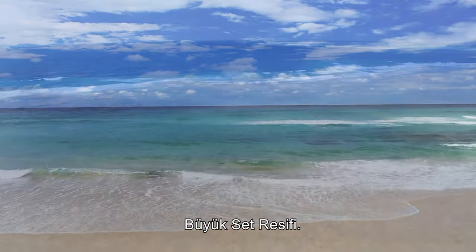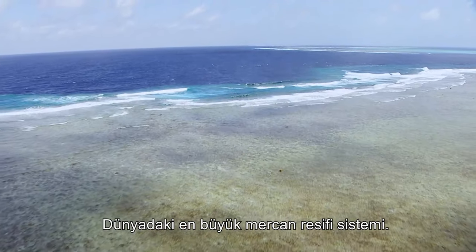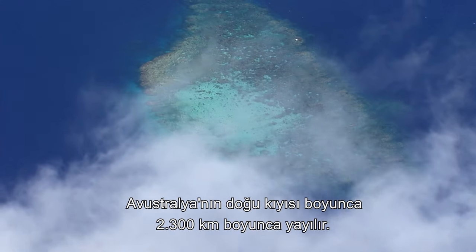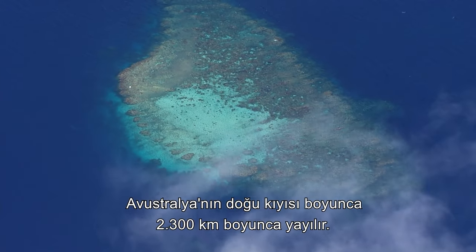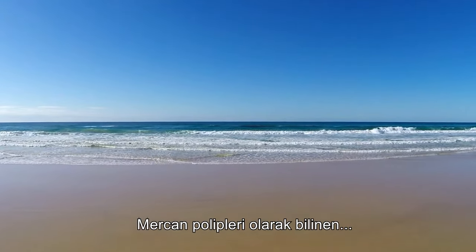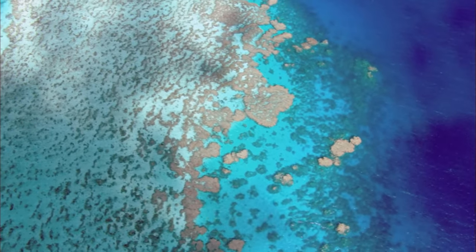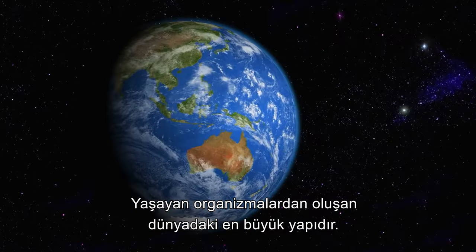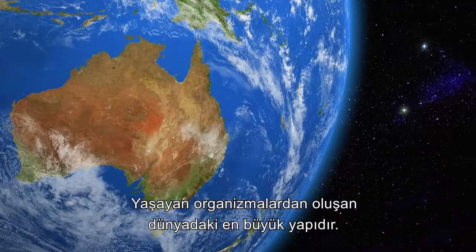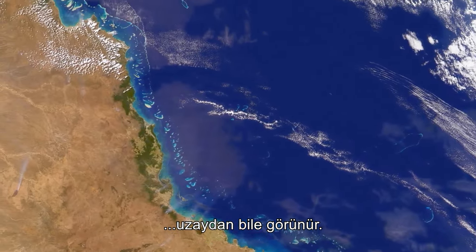The Great Barrier Reef. The largest coral reef system in the world. It stretches for over 2,300 km along the east coast of Australia. Comprised of billions of tiny life forms known as coral polyps, the reef is the largest structure on Earth made from living organisms — so large that it is visible from outer space.